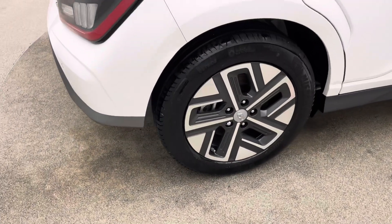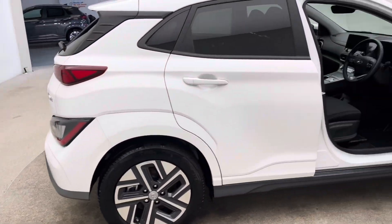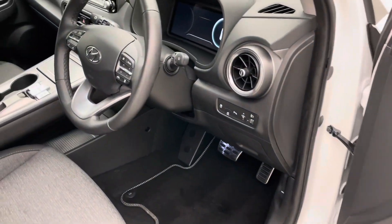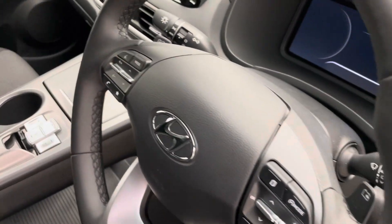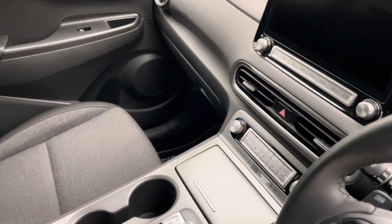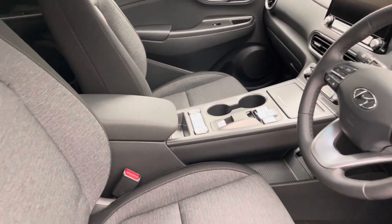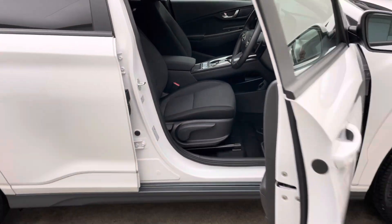With us being EV specialists, there are some brilliant features and options for you to take advantage of. We've partnered up with Omi should you require a home charging point, offer low rate finance packages, extended warranties and smart solutions allowing you to keep and maintain the vehicle in the standard and condition that you see it here. And also a comprehensive battery health check on every car as well.